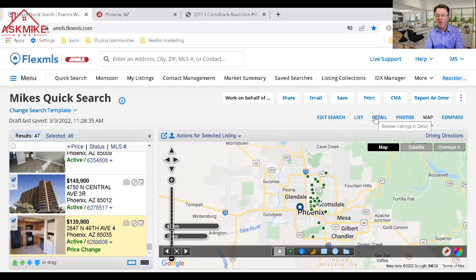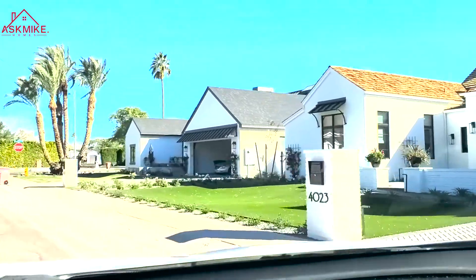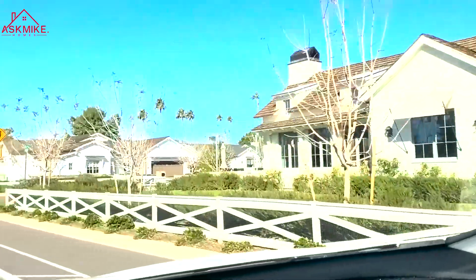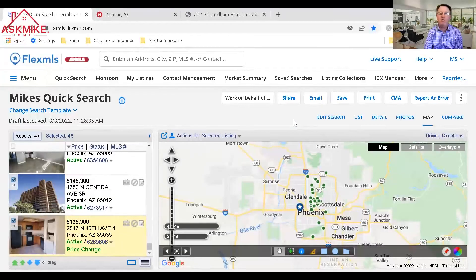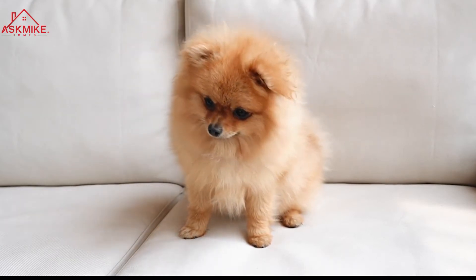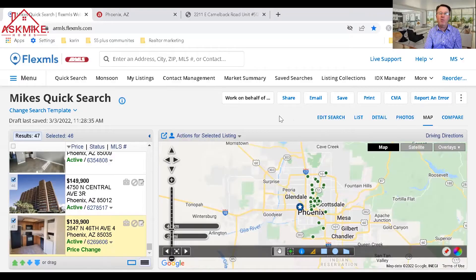One thing to keep in mind when looking at these condos is the HOA. Check out the HOA fees, features, and what's included. If you're considering doing Airbnb with this property, check with the HOA because many are now restricting Airbnb rentals — most require a minimum of one month and possibly three to six months, or even one year. Also look into pet policies to make sure you can bring your pet into the community. For parking, most two-bedrooms only have one parking space, and guest parking is often full, so you may end up parking on the street.